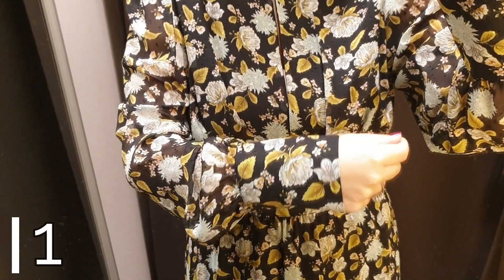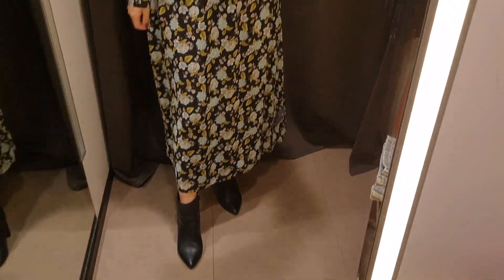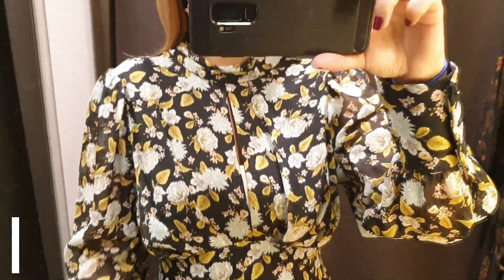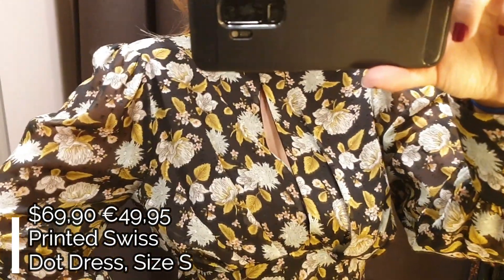Hi guys! Welcome back to a new fashion video where I want to show you Zara's best-seller dress collection from their Autumn-Winter 2020 collection. In this video I'm wearing 10 dresses that are perfect for this holiday season, so hope you like this video and here I am with the first dress!